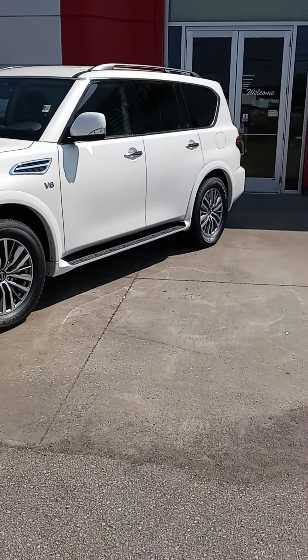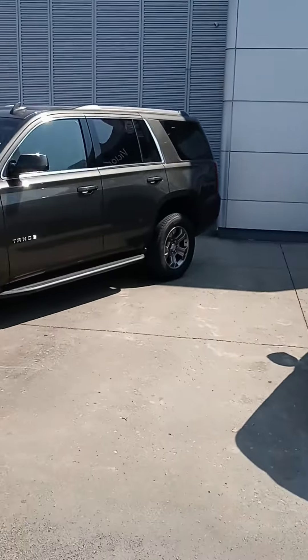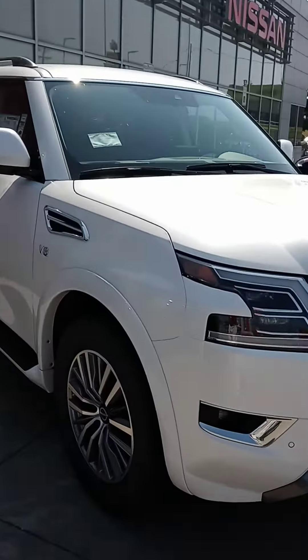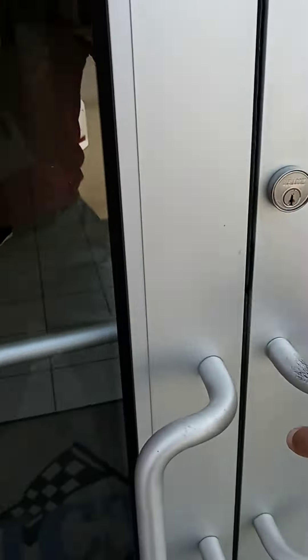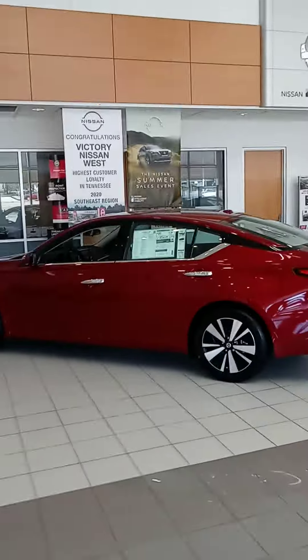Maybe the family expanded and you need more room — there's the Armada, we got several pre-owned third-row vehicles. Wanted to see what you're interested in. We got a new Pathfinder in actually, if you haven't seen it, let me give you a little tour.